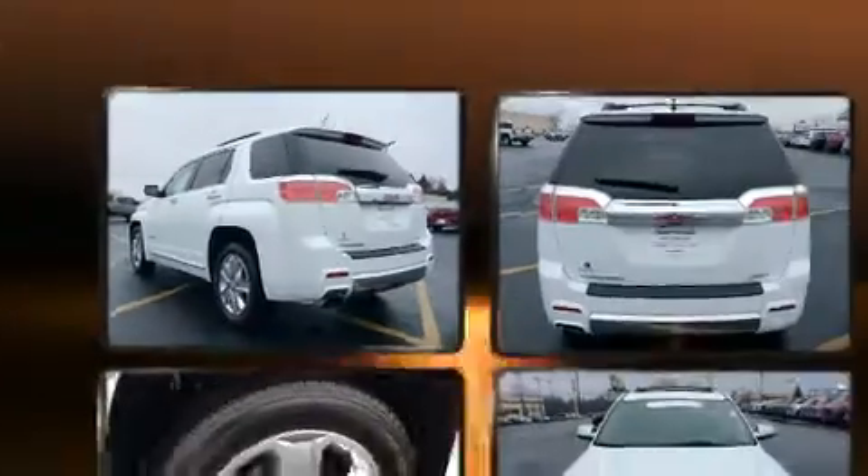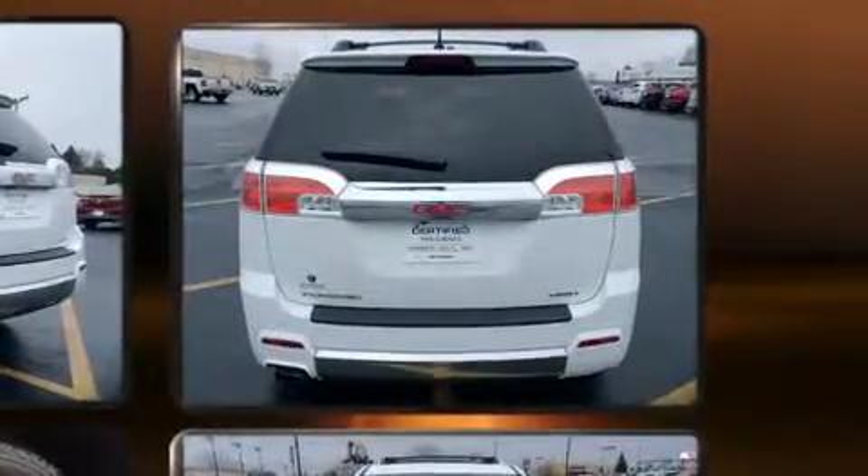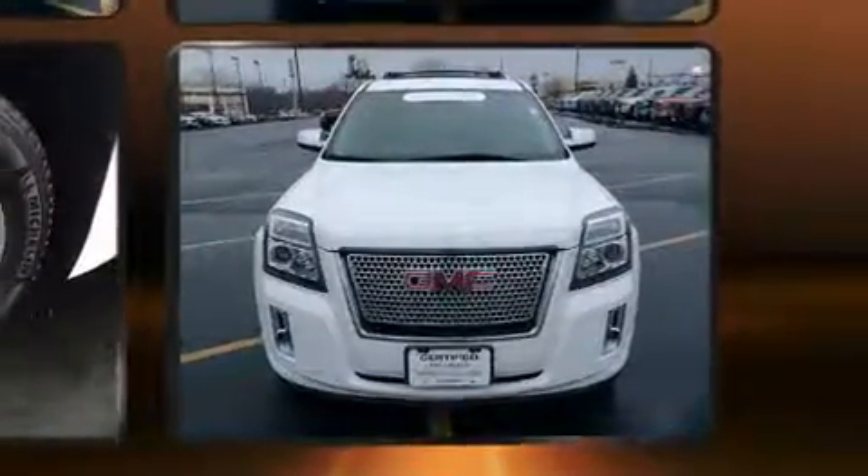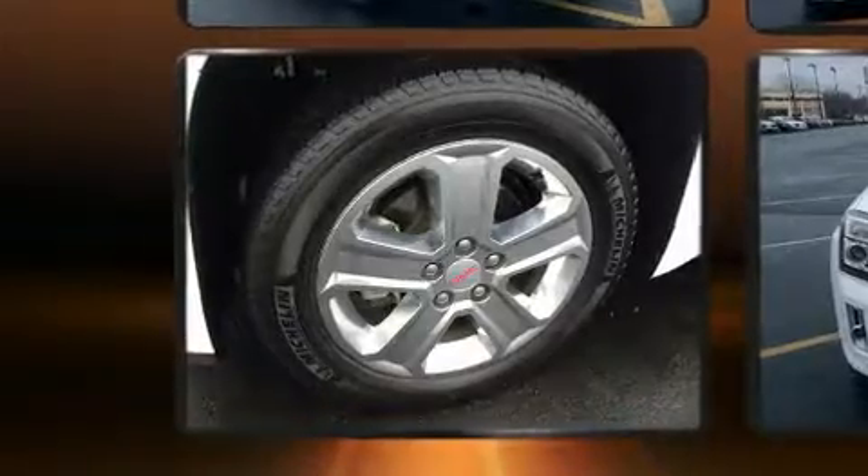Top features include front fog lights, a built-in garage door transmitter, a power seat, a power rear cargo door, rear wipers, and a blind spot monitoring system.